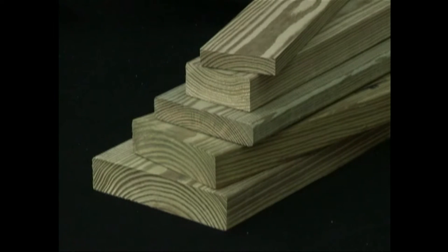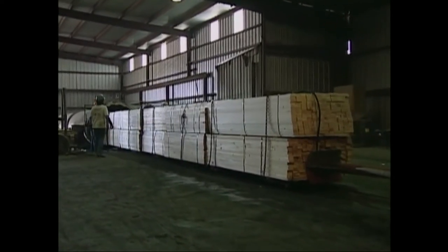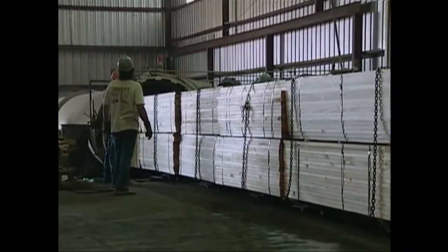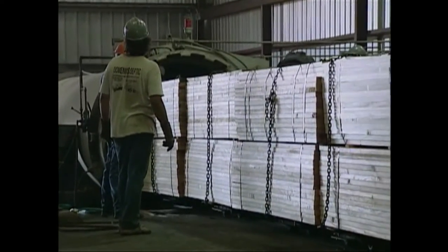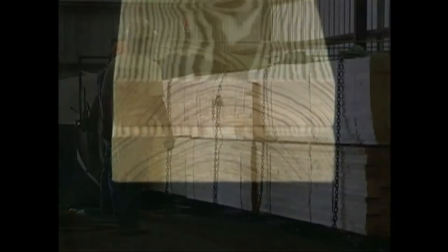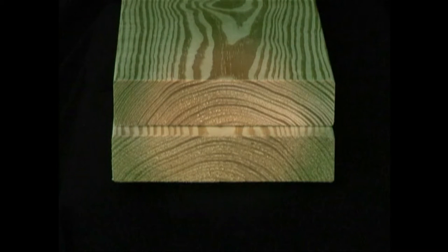The waterborne preservative is odorless and paintable. Pressure treated southern pine is the product of a carefully monitored and controlled process. The waterborne preservatives are forced into the wood's cells within a closed cylinder while under pressure. A chemical reaction combines the preservative and wood fiber to form a virtually insoluble compound. The unique cellular structure of southern pine permits deep, uniform penetration of the preservative.